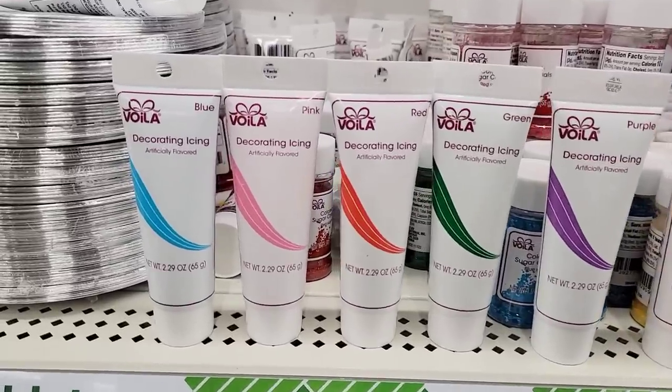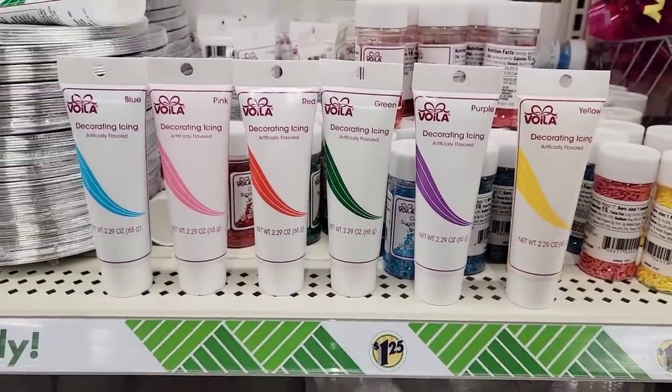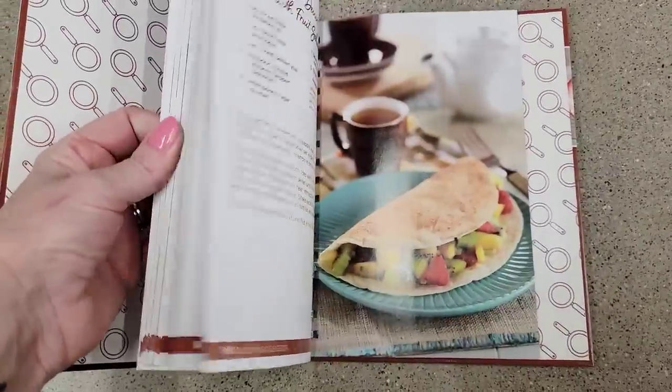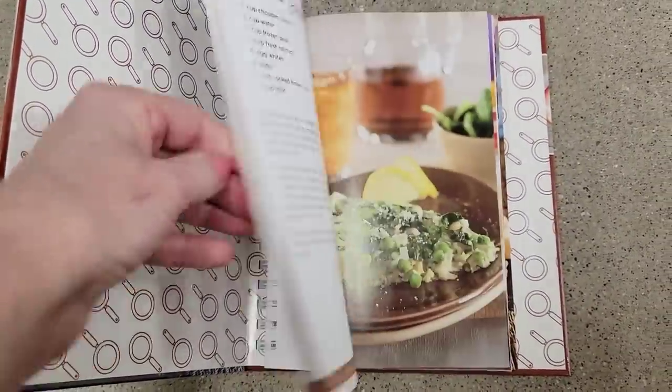I'm going to go ahead and line them up for you so you have a better idea on what colors they do carry. Blue, pink, red, green, purple and yellow. Look at this cookbook — Copper Skillet Cooking. That looks like a good cookbook — it has spirals.